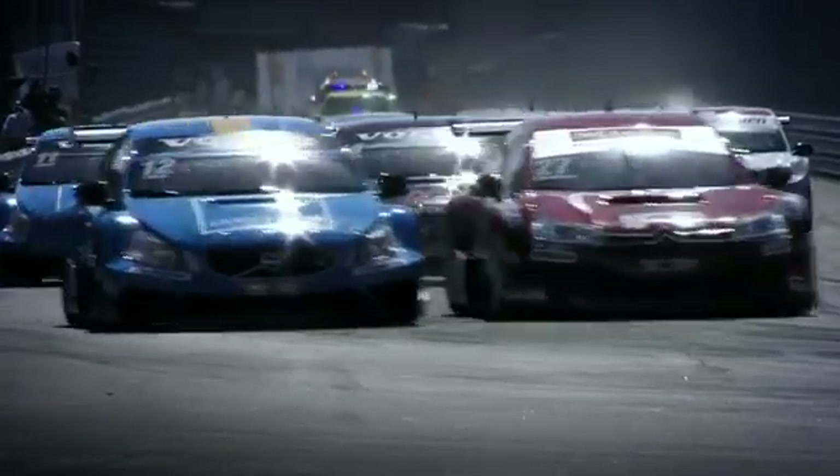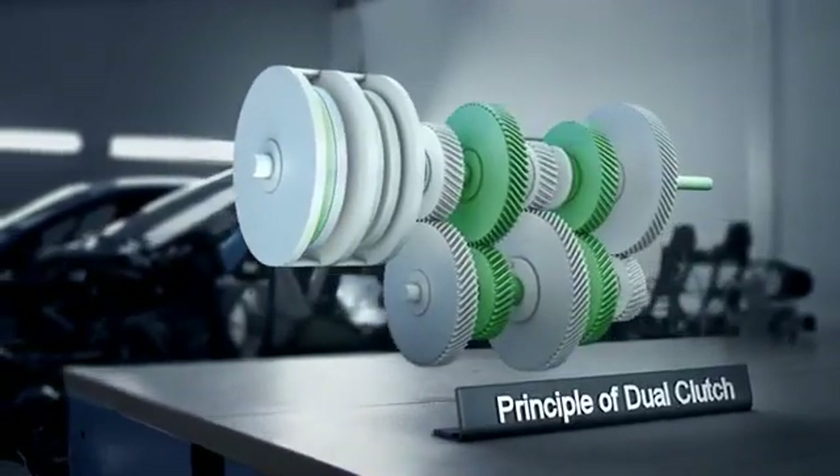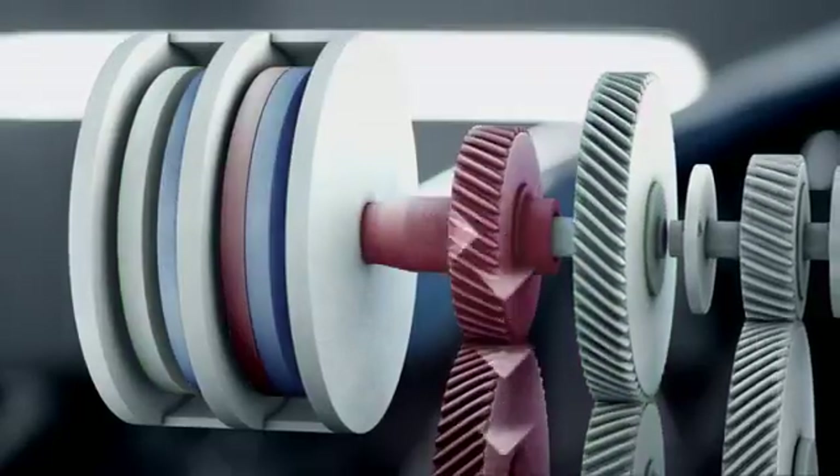Racing cars are all about speed. Volvo trucks have developed a way of using the same technology for a totally different purpose. Shifting gears takes time. One of the great inventions within the racing sport is as simple as it is brilliant: the dual clutch gearbox, enabling drivers to make the next shift in advance.